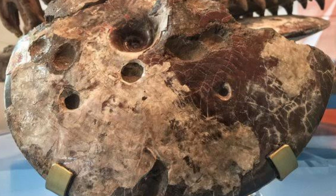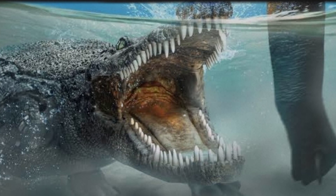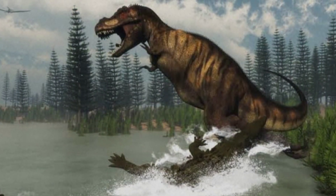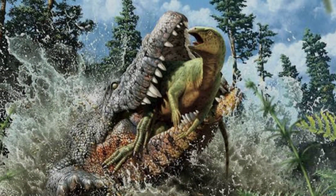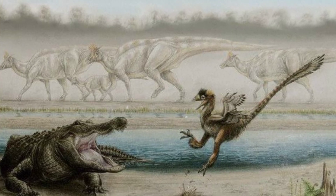Additionally, the discovery of bite marks on dinosaur fossils potentially attributed to Deinosuchus has sparked interest in understanding the interactions between these massive reptiles and the dinosaurs they shared their environment with. This line of inquiry offers valuable insights into the predator-prey relationships and ecological dynamics during the late Cretaceous period.